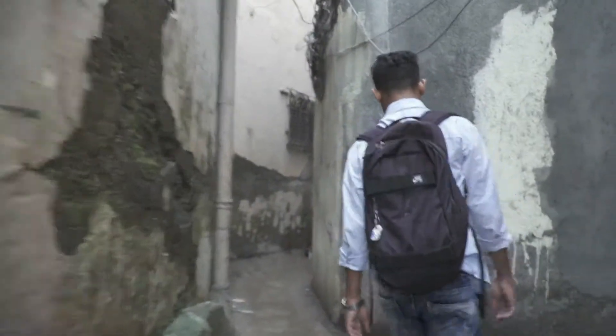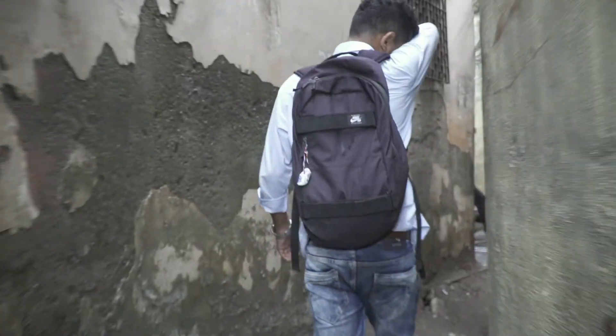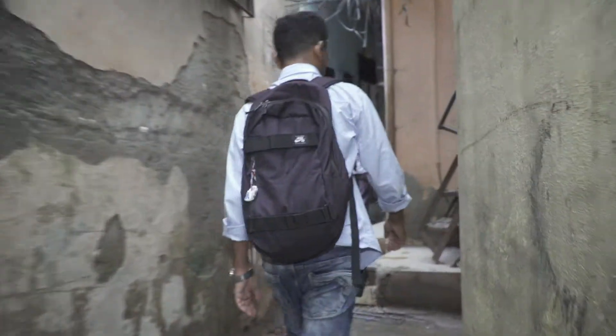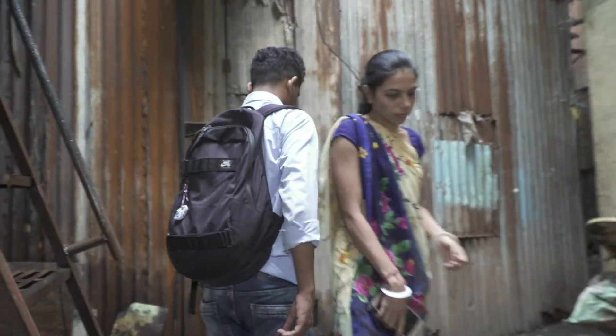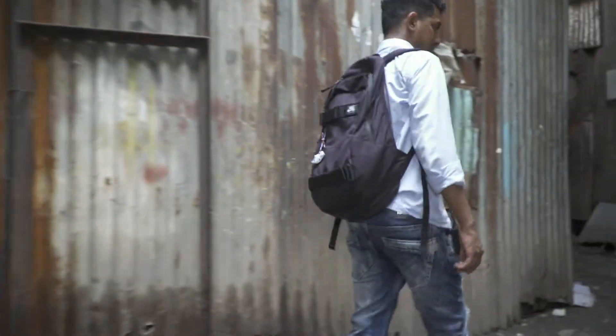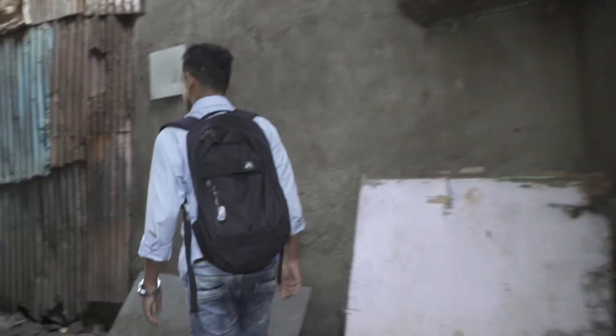Start to follow Raj and you'll soon realise he has an incredible knowledge of the narrow passageways between the houses. That's because he doesn't just work in Dharavi, he also lives there. Like nearly everybody here, Raj's family needed an affordable place to stay when they came to Mumbai in search of work.